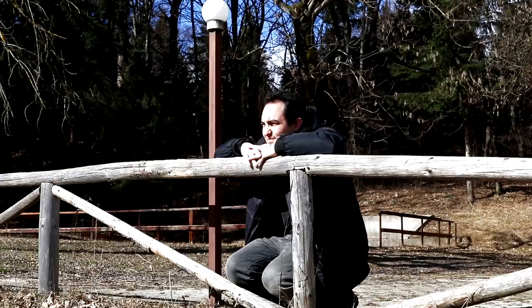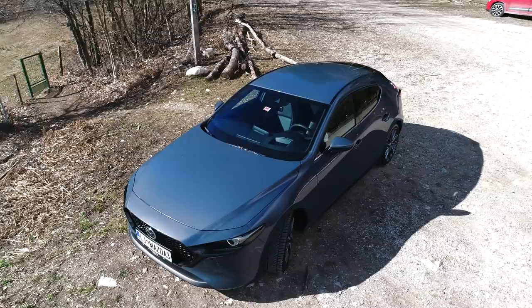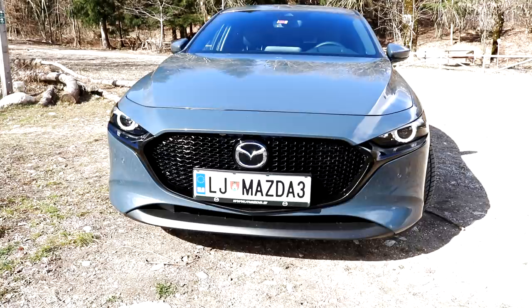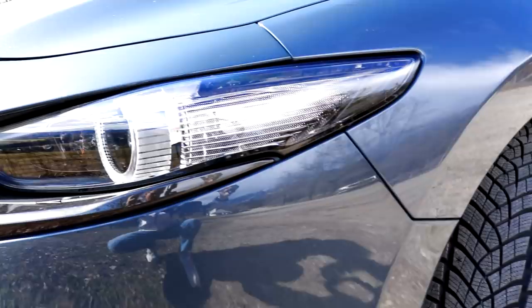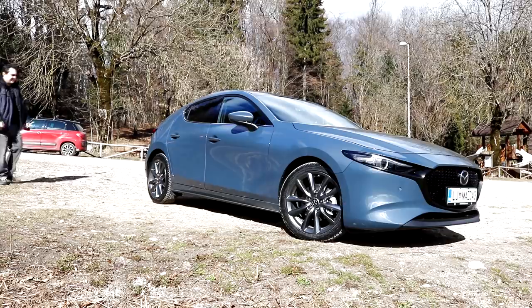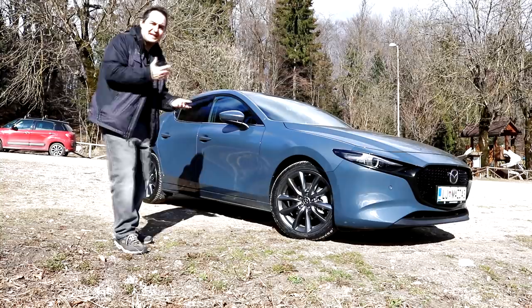The new Mazda 3. I feel like I'm spoiling the moment — like I should stay completely silent and give you, me, and everyone else a moment to just take it all in and enjoy. It doesn't matter where you look at it from — the back, the sides, the front. It's like that perfect combination of elegance, aggressiveness, and just pure beauty. I love it.